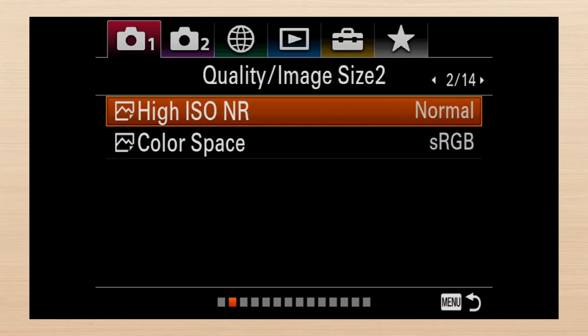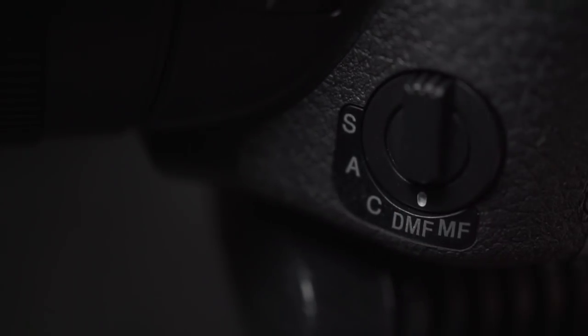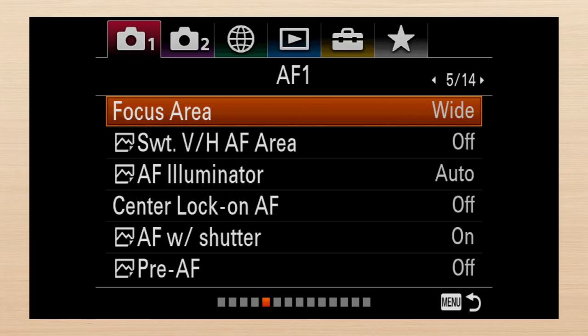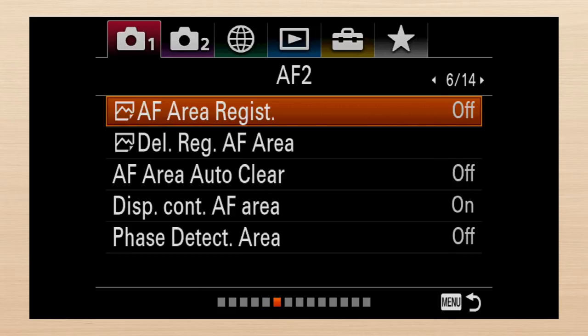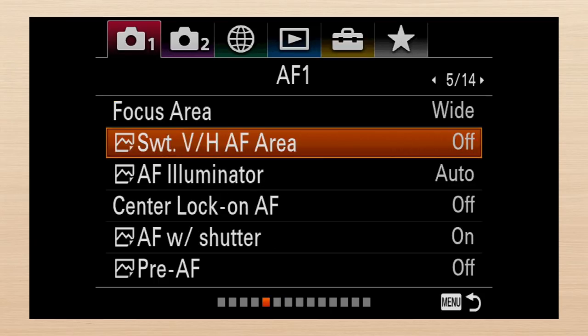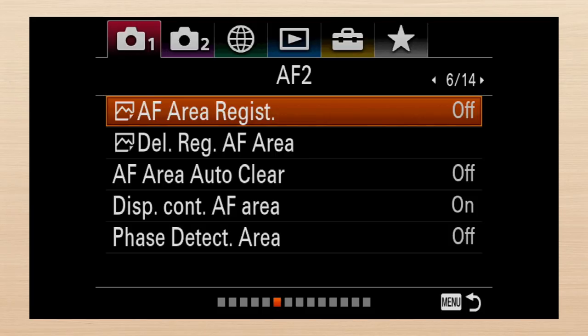Before I continue with my advice, first a few examples of the current dreadful organization demonstrated on the RX10 IV. Say, for instance, you'd like to understand the focus features. The switch on the front of the RX10 IV has five settings — probably one more than is needed. I'd combine manual and dynamic manual. Here are all the focus settings starting on tab one, screens five and six, and already the items are not in a logical order. The ones related to area setting and selection are interspersed with controls like AF with shutter, that I'd move with the other control features on tab two. Functions that should be combined are given individual positions, like register and delete AF area.